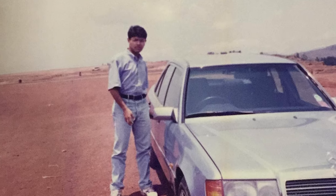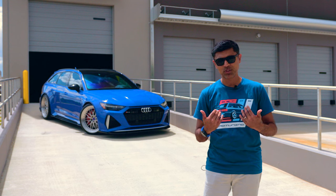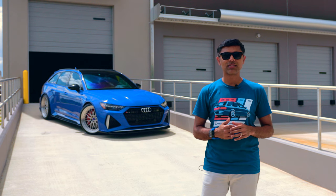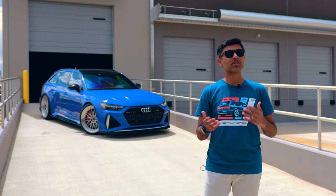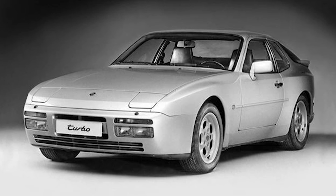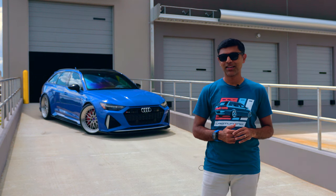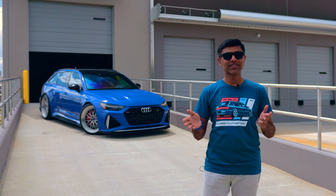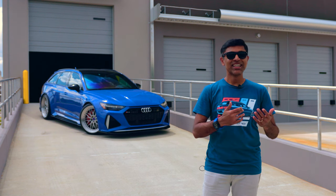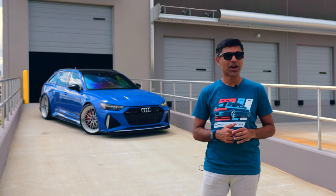Initially when I was young — 18 — my dad had a Mercedes dealership in India. I'm originally from India, and since my grades were great, he had received a 944 Turbo — brilliant silver, black interior — as a trade for one of the Mercedes, so he gave it to me. Unfortunately, my grades tanked, and quickly the car was taken back, and I had to walk to college.